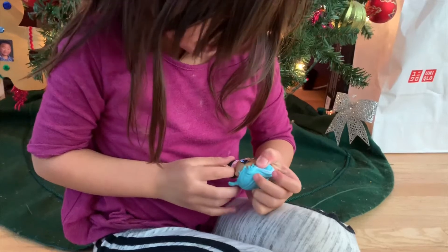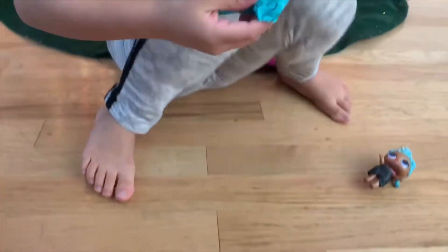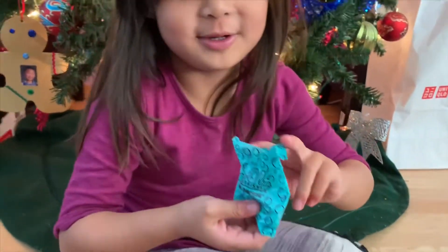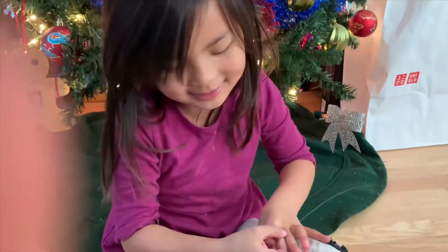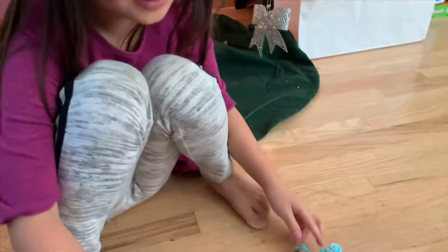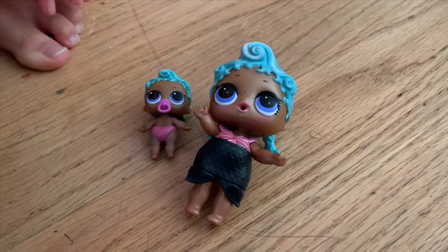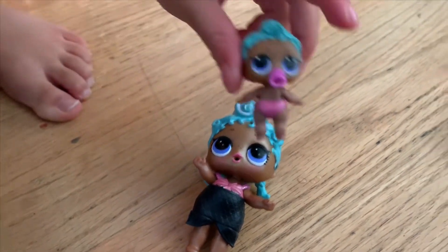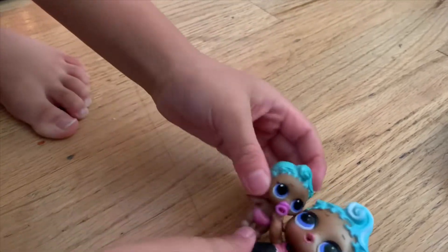There we go. There's her clothes. There's something inside! She comes with a little sister! It's the same as her, guys! And everything is empty. Isn't there a key room?